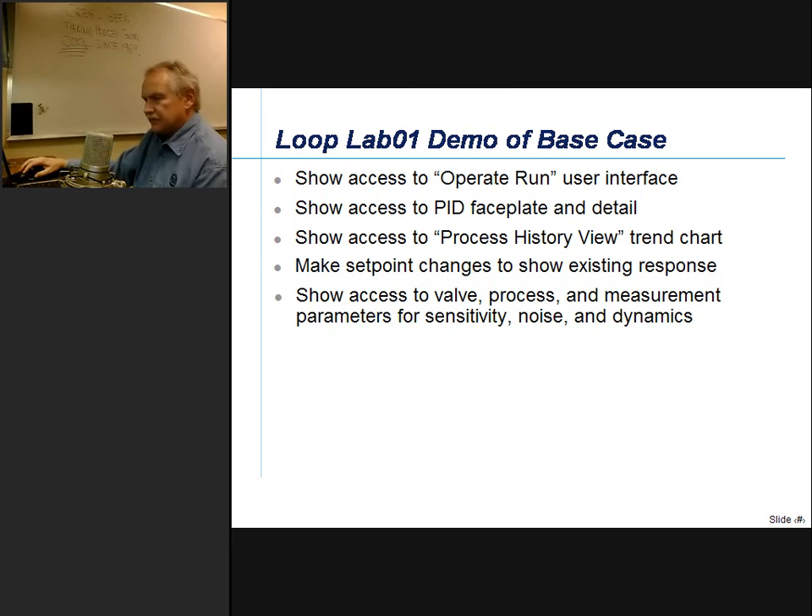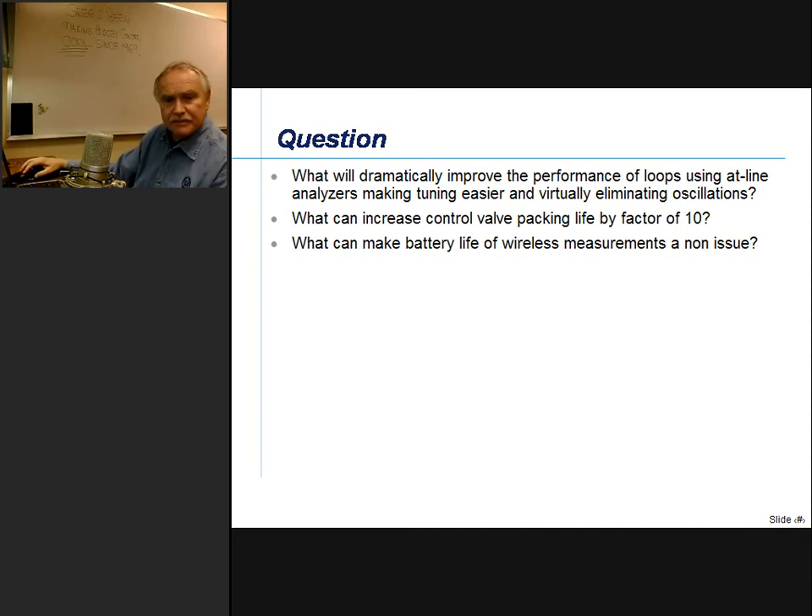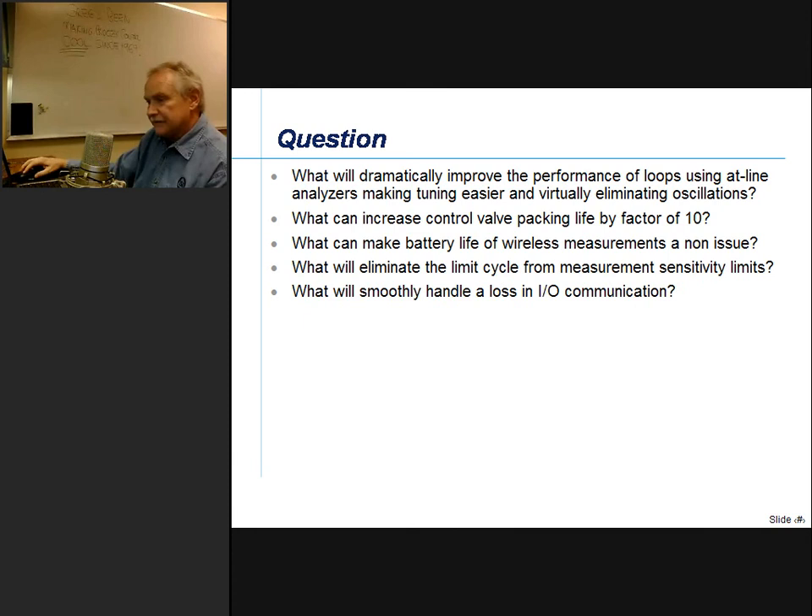This brings us to a key question: What would dramatically improve the performance of loops using online analyzers, make tuning easier, and virtually eliminate oscillations? What can increase control valve packing life by a factor of 10? What can make battery life of wireless measurements a non-issue? What will eliminate the limit cycle from measurement sensitivity limits? What will smoothly handle a loss in I/O communication? The answer in these cases is an enhanced PID, which will be the primary topic today.